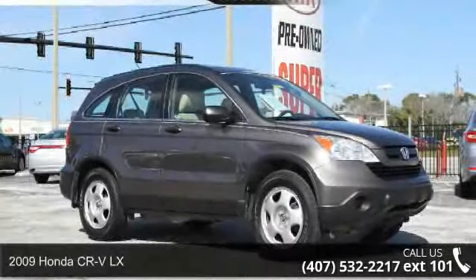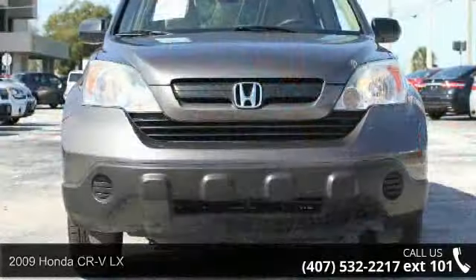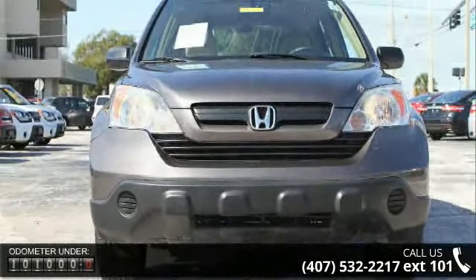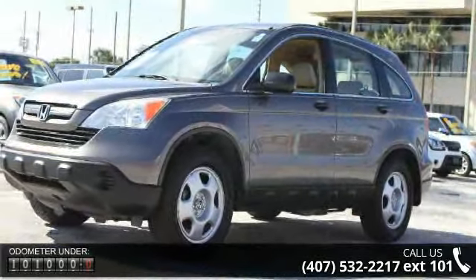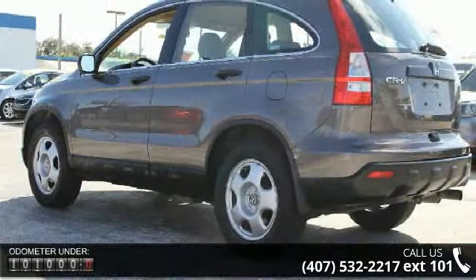Presenting the 2009 Honda CR-VLX. If you are looking for an automobile with great features, look no further. Some of the top features included with this vehicle are 166 horsepower, four doors, four-wheel ABS brakes, and air conditioning.